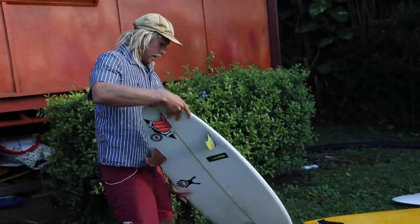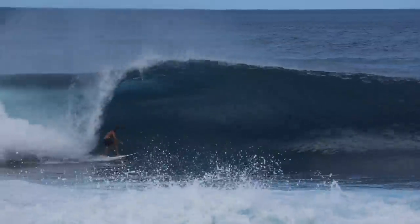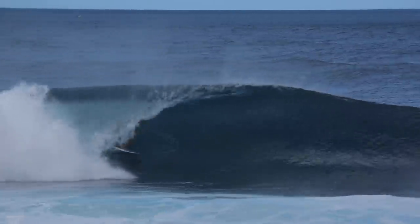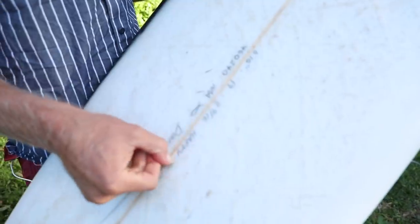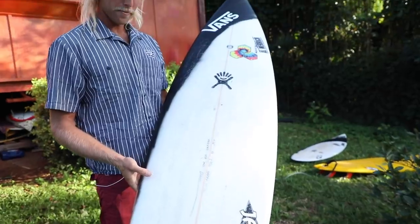This one right here is a really enjoyable board — it's one of the happy step-ups. This is a 6'10. This would be where I would love to ride at Sunset, just a nice, rippable, bigger wave — double, triple overhead maybe.